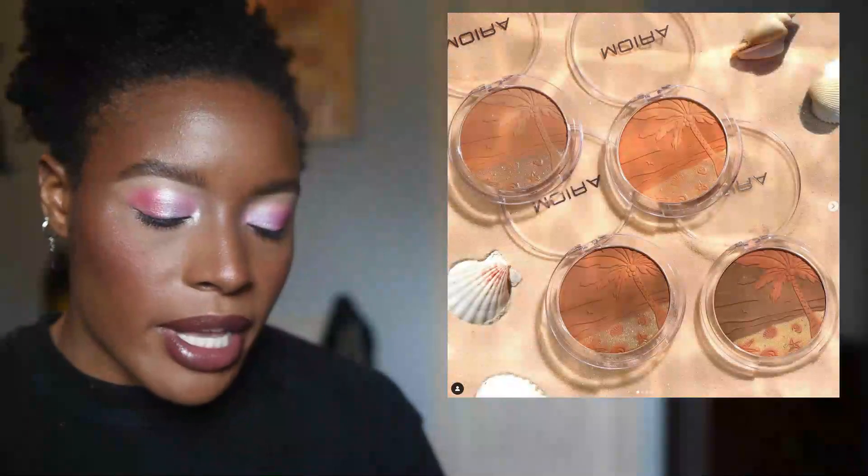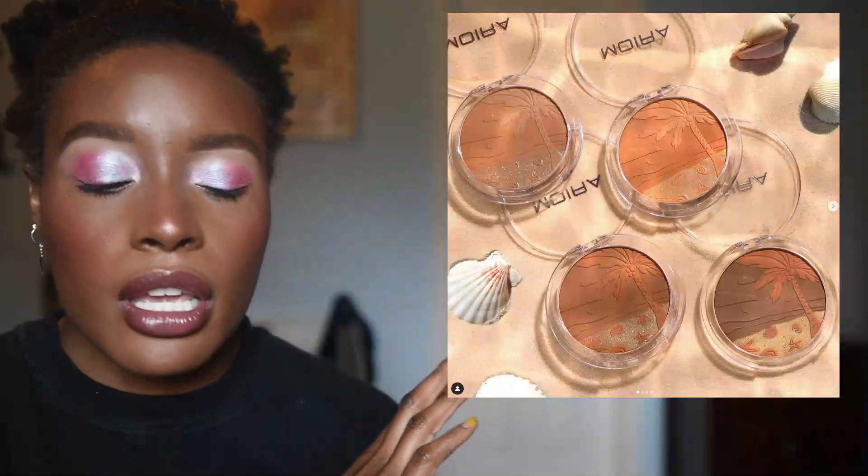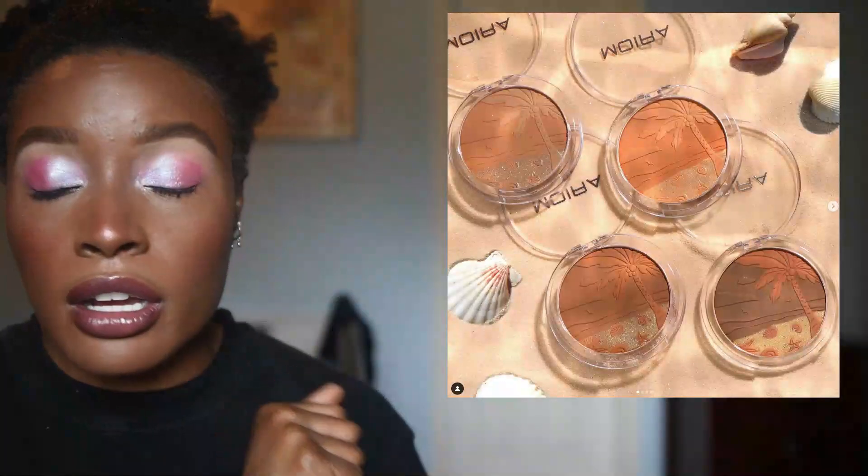Moira is coming out with bronzers with really pretty imprints — they have four bronzers. But I don't trust that any of them are going to be dark enough for me honestly, and they're not even swatching on somebody of my complexion, which kind of confirms it. So I'm gonna pass on that easily.